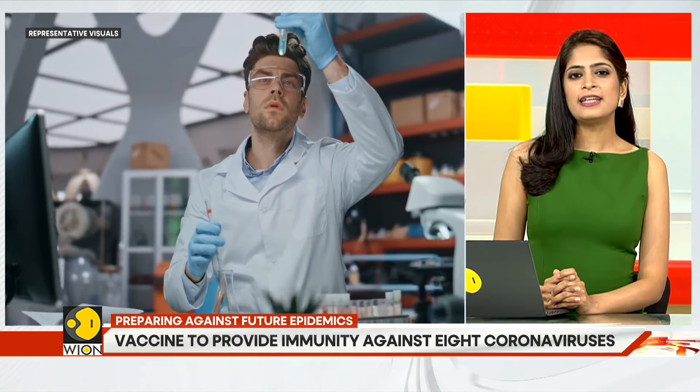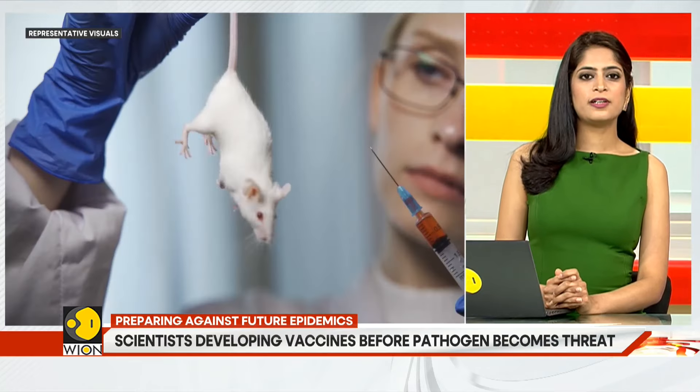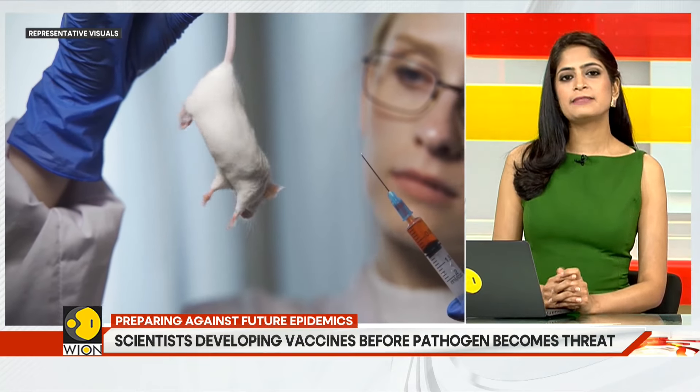This vaccine has been developed by scientists from the universities of Oxford, Cambridge, and Caltech. It has been tested on mice.